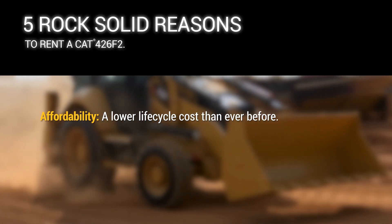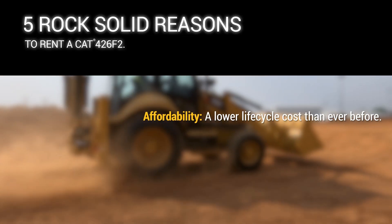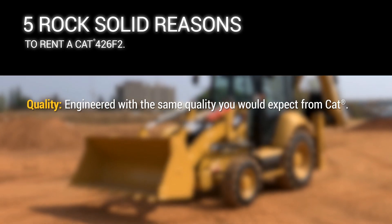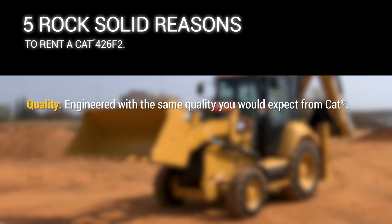Affordability — a lower life cycle cost than ever before. Quality — engineered with the same quality you would expect from CAT.